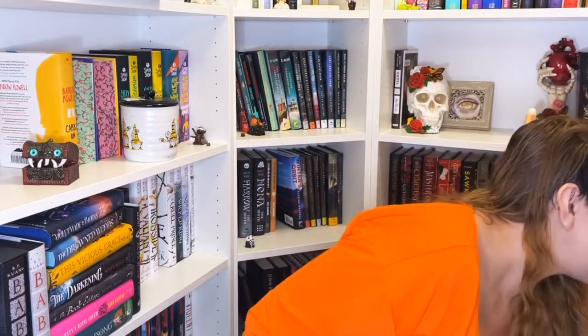I also have We Can Never Leave This Place and You've Lost a Lot of Blood, both also by Eric LaRocca I believe. I don't know what they're about but I really love the front cover colors. I do love that none of these books' spines match each other at all.